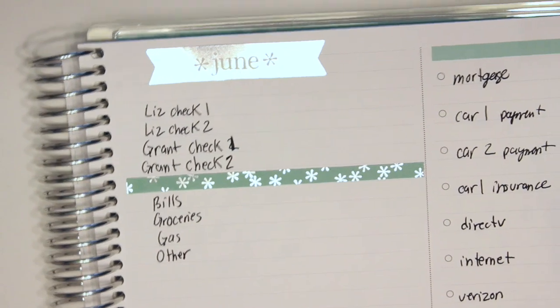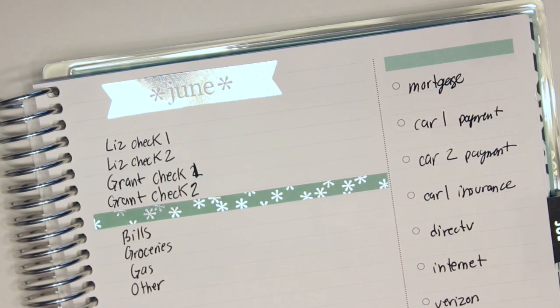I hope you guys have enjoyed this monthly budget video — you always seem to love them! If there's anything else you want to see on my channel, please leave comments in the comment section. I'd love to make videos you guys want to see. Otherwise, I will talk to you in my next video — have a great day, bye!